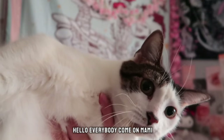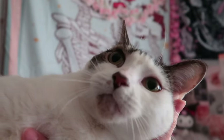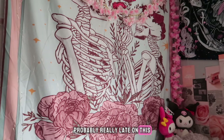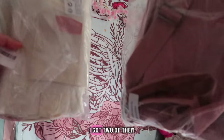Say hello to everybody! Hello everybody! Come on mommy. I got the viral tote bags from TikTok shop — I got two of them.